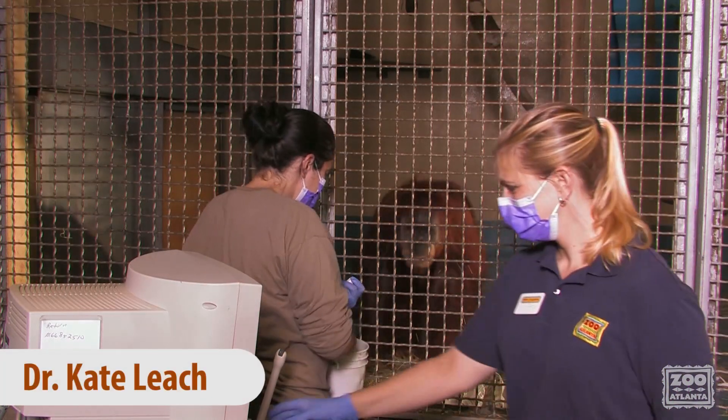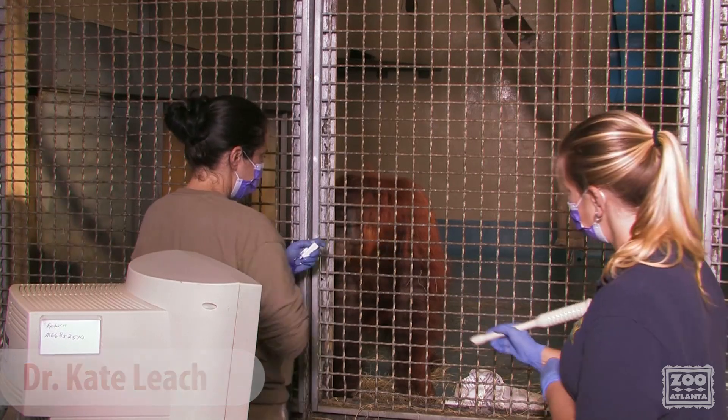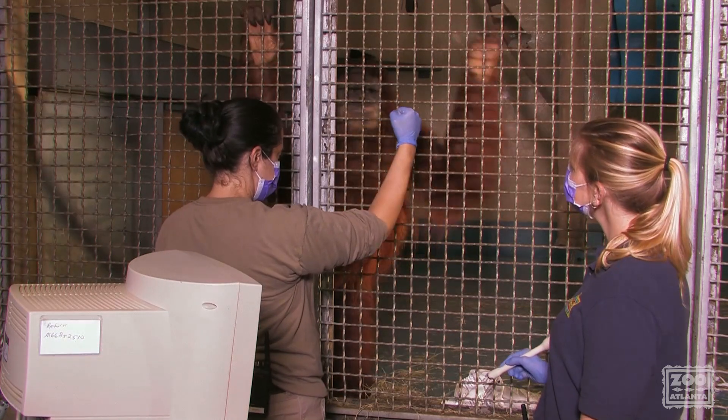As our orangutan Blaze is pregnant, I regularly perform voluntary prenatal ultrasounds with her here at Zoo Atlanta. Keepers have trained her for these sonograms, which help us to monitor her pregnancy in a safe, non-invasive way without anesthesia.